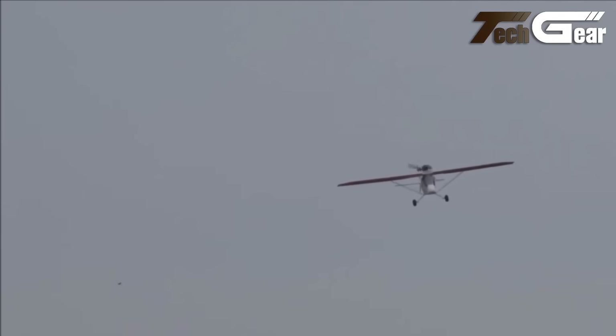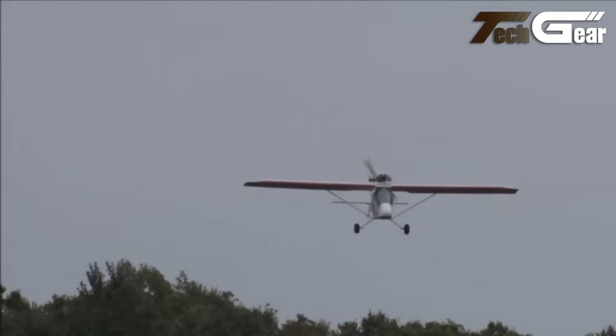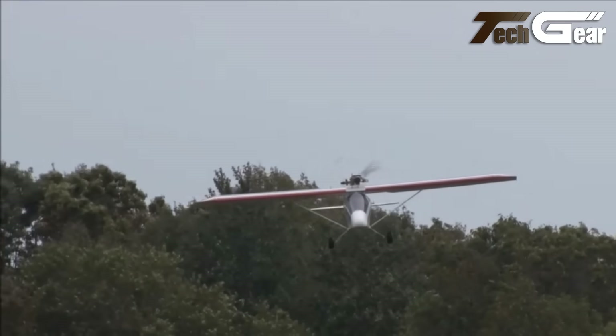Its quick-folding wings allow for convenient storage and transport. Overall, the Kolb Firefly is an excellent choice for those seeking an accessible and enjoyable flying experience.